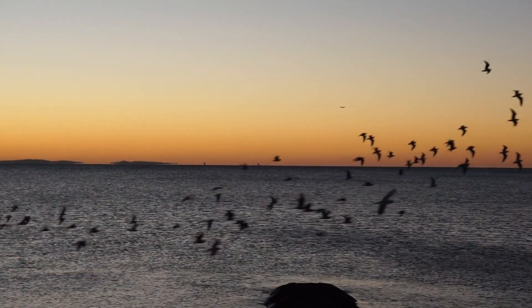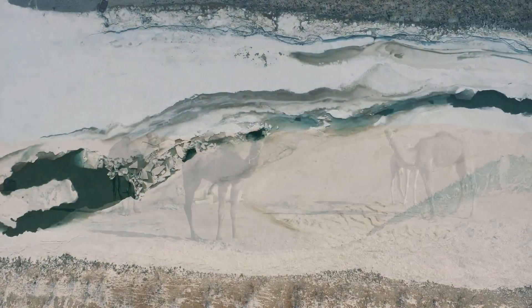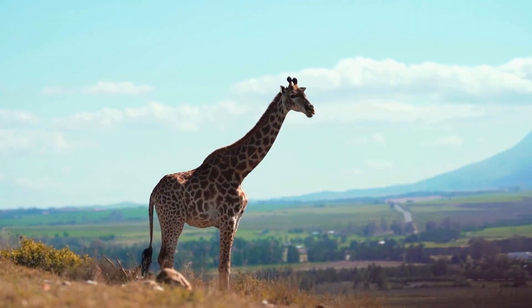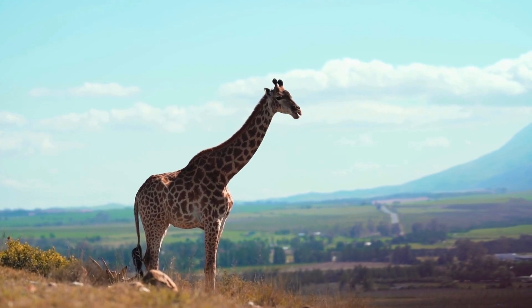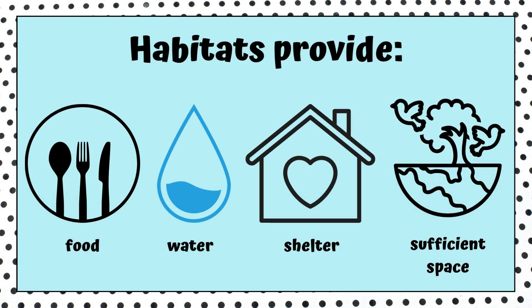Habitats can be very different from each other. Some habitats are warm, some are cold, some are wet, and some are dry. Each habitat provides what animals and plants need to survive, including food, water, shelter, and sufficient space.